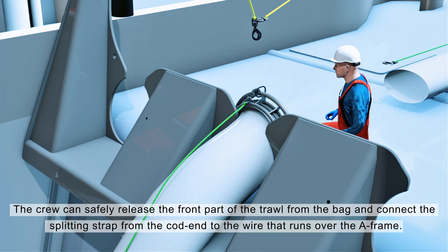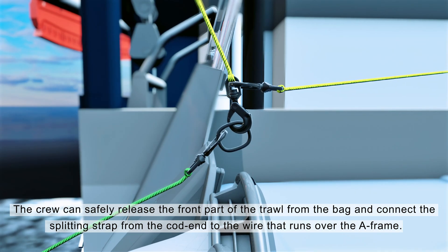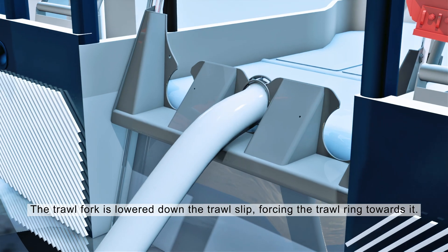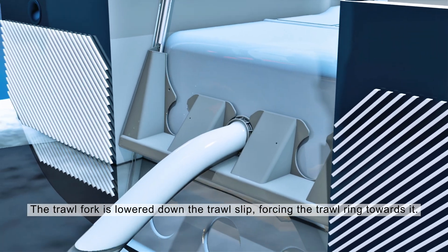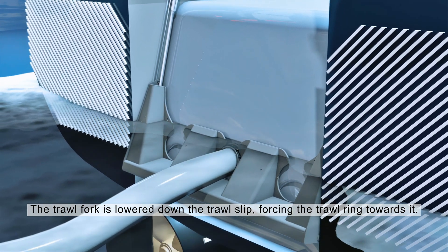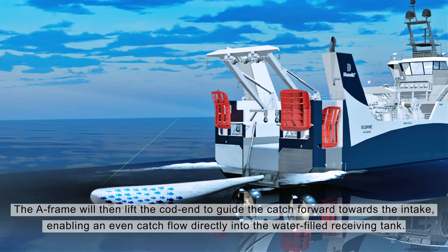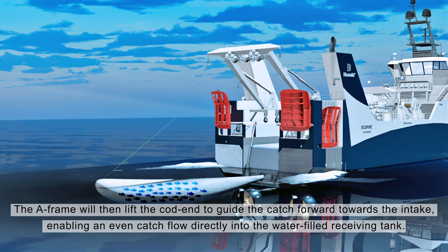The crew can safely release the front part of the trawl from the bag and connect the splitting strap from the cod end to the wire that runs over the A-frame. The trawl fork is lowered down the trawl slip, forcing the trawl ring towards it. The A-frame will then lift the cod end to guide the catch forward towards the intake, enabling an even catch flow.